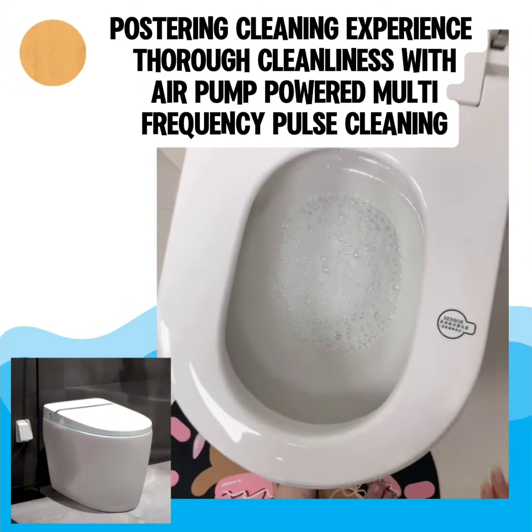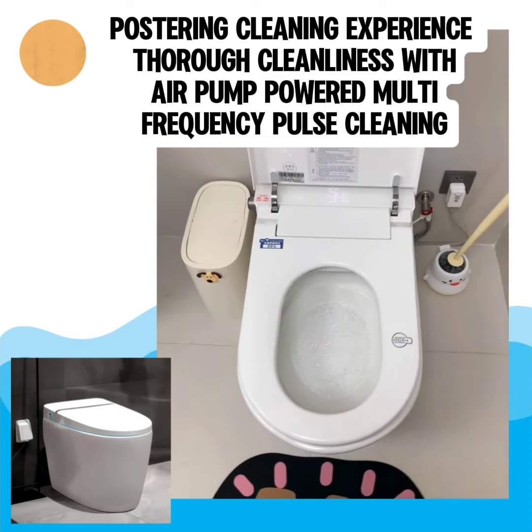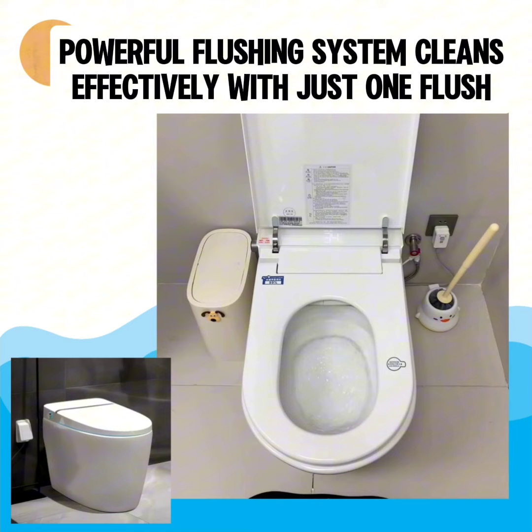Posterior cleaning experience: thorough cleanliness with air pump powered multi-frequency pulse cleaning. Powerful flushing system cleans effectively with just one flush.